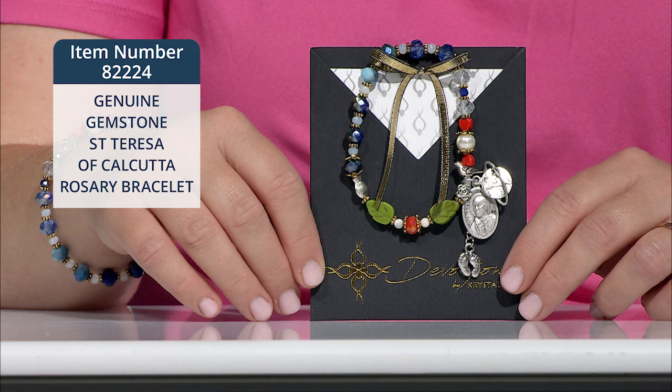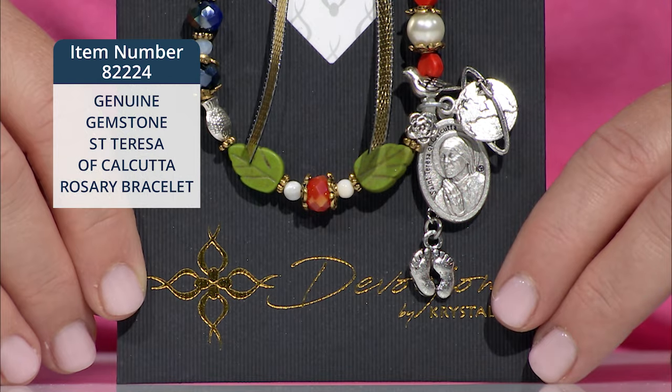A booklet is included which explains all the significance of the beads and medals chosen, in both English and in Spanish. I want to highlight a few for you now. There's a little flower charm to remind us of her namesake, Therese of Lisieux.